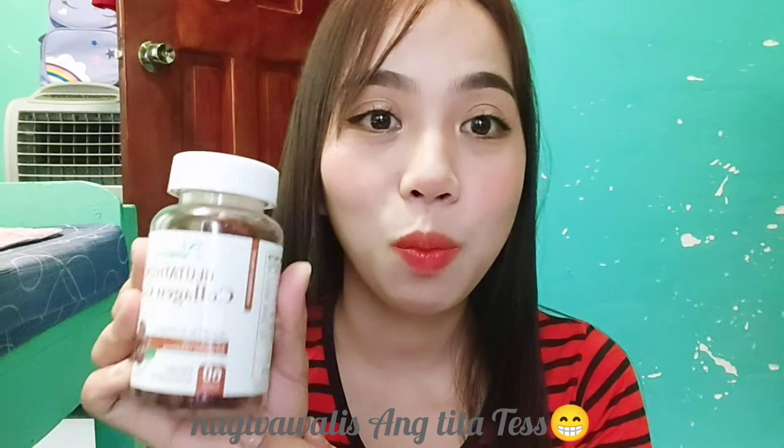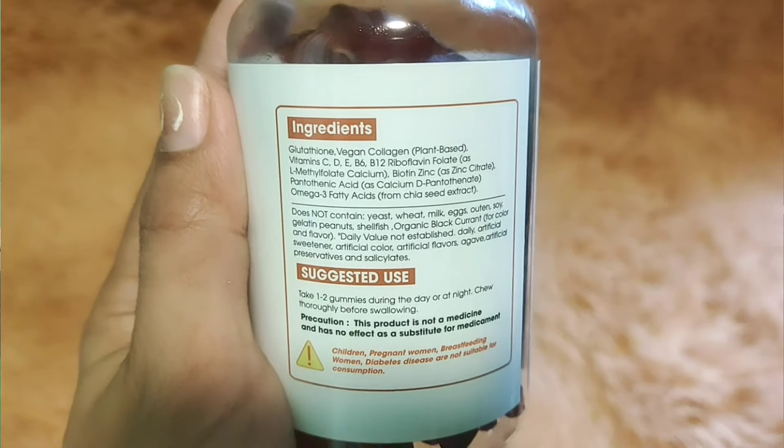And when we say gummies, di ba nakaka-addict kasi siya? Ang sarap-sarap niyang ngat-ngatin, kagatin, kainin. How much more kung may makukuha pa tayong benefits like skin whitening and brightening, and at the same time anti-aging din siya. So syempre, para mapatunayan natin yan, kailangan natin i-check yung kanyang ingredients.